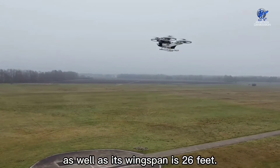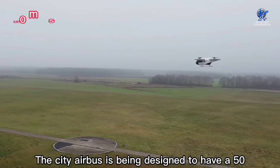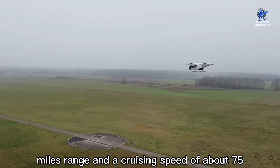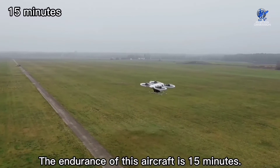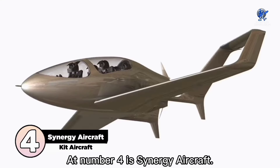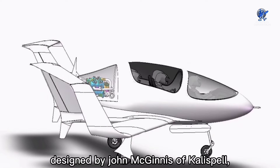The City Airbus has a capacity for four passengers, with a wingspan of 26 feet. It is designed to have a range of 50 miles and a cruising speed of about 75 miles per hour, with an endurance of 15 minutes.